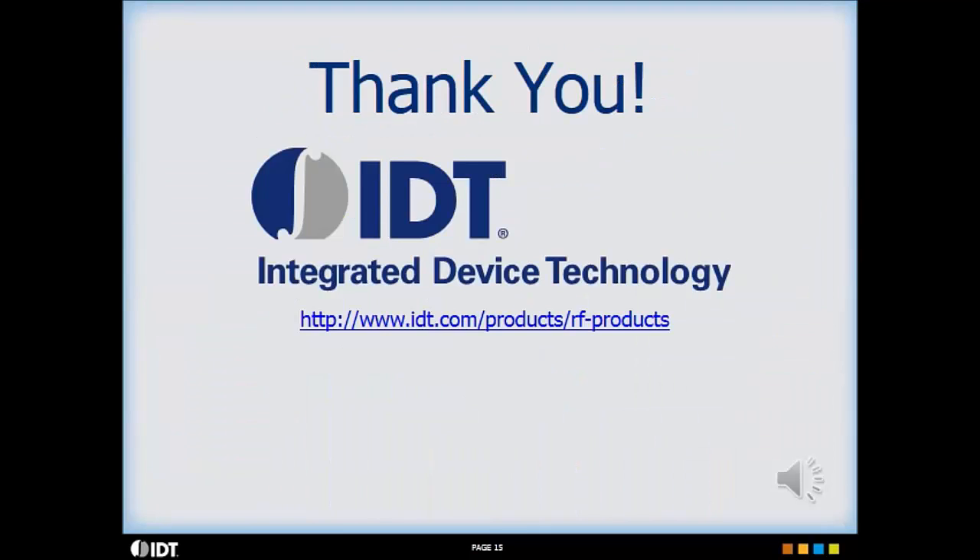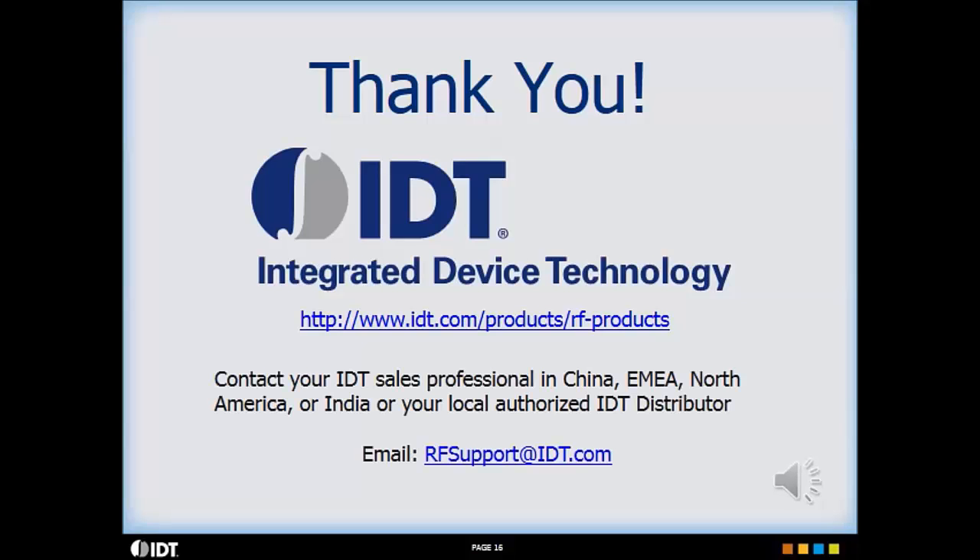Thank you for your time. Please make sure to visit IDT's RF website for a more complete look at our product portfolio. For additional information and support, please use the email shown.